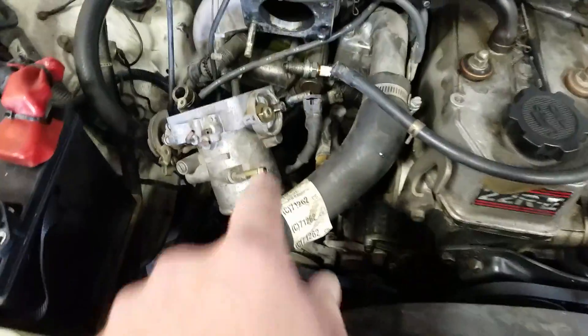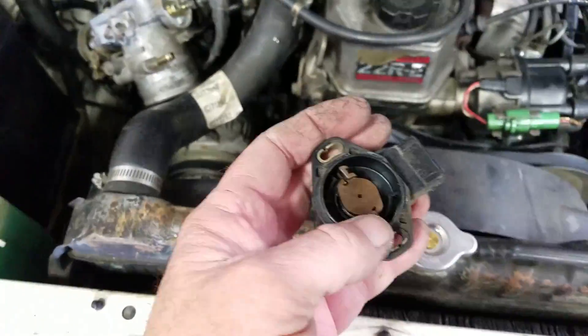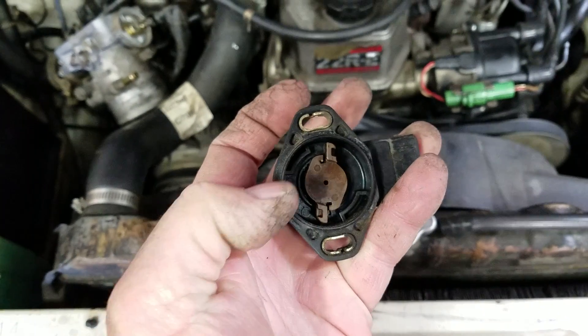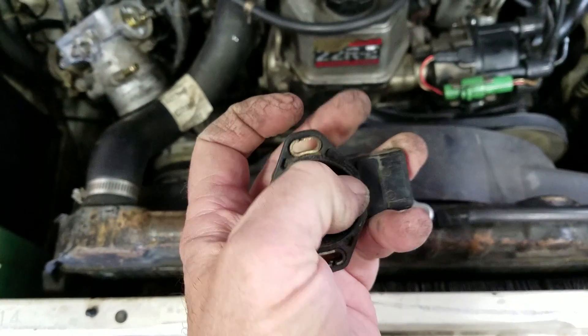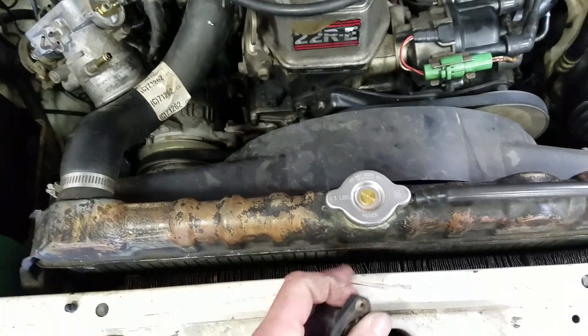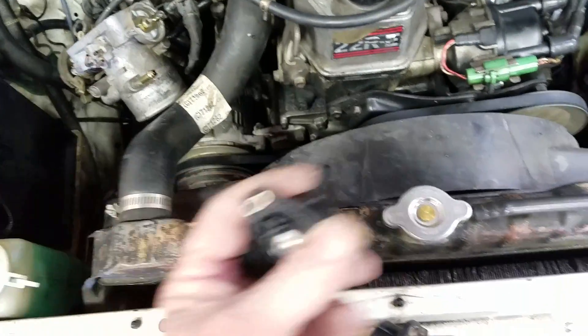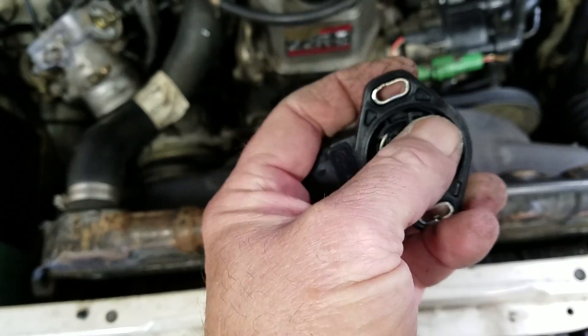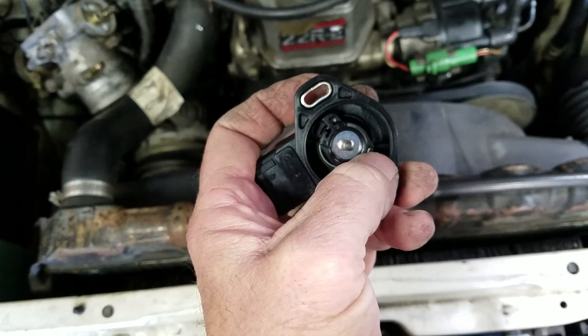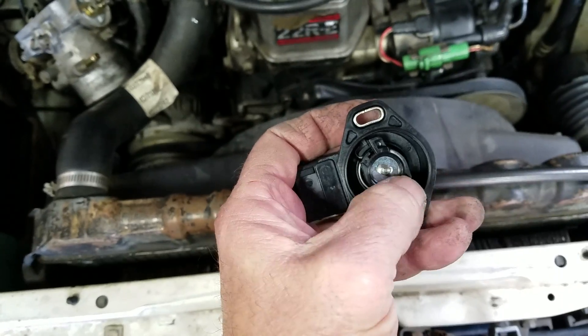Got the throttle body for this car. This is the throttle position sensor — watch it. Kind of slow on returning. You can see it should go all the way back here. Here's a new one. Listen to this. This thing snaps back really fast.